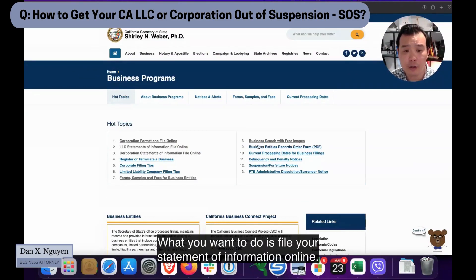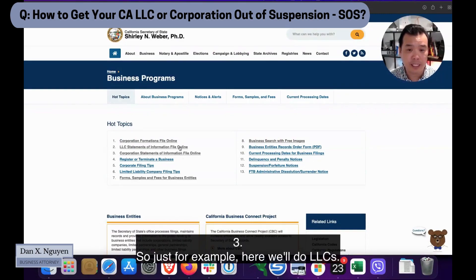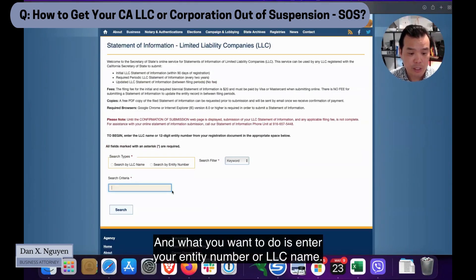I'll navigate to the California Secretary of State website and click on Business. What you want to do is file your statement of information online. If you're an LLC, click that option; if you're a corporation, click number three. Just as an example here, we'll do LLCs.